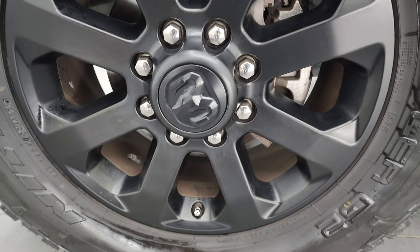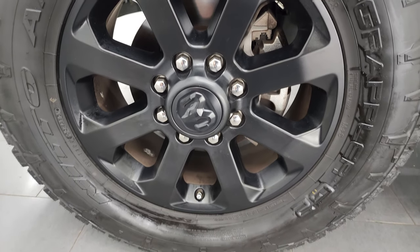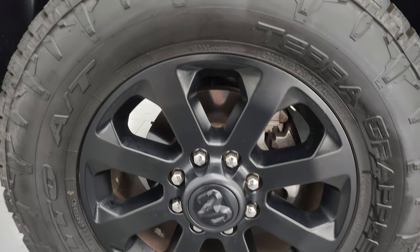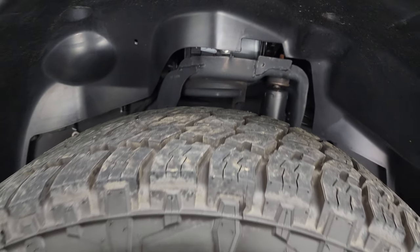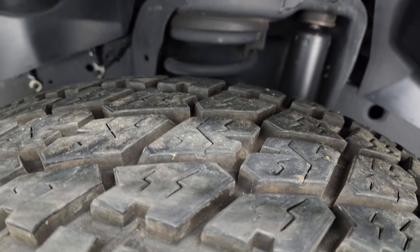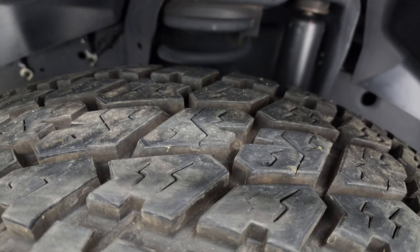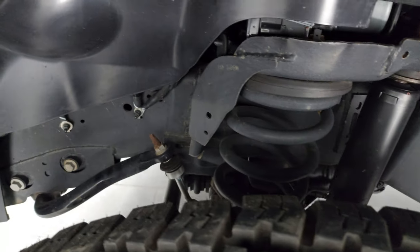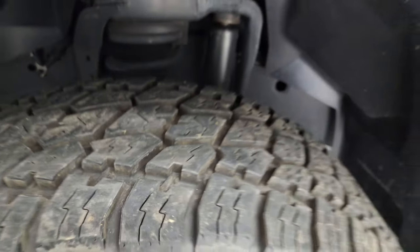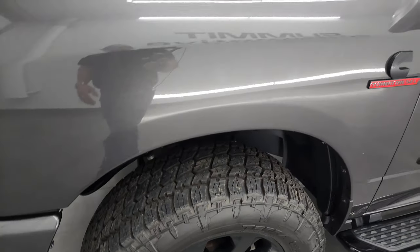This one comes with the 20-inch painted black alloy wheels, part of that Night Edition, and it has some really nice Nitto Terra Grappler G2 AT tires. These are LT295/65R20s. I would say they are just about new — 90 to 95% of the tread or more. Frame and underbody is exceptionally clean. This is a one-owner, clean title history, clean Carfax out of Kentucky.